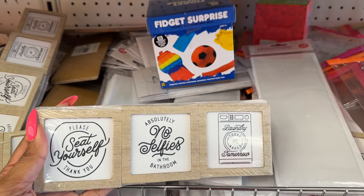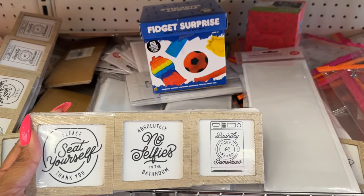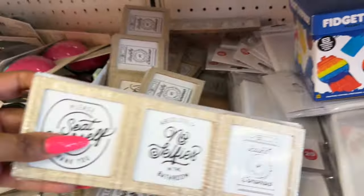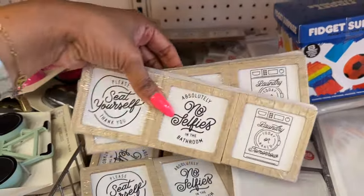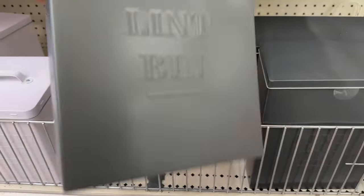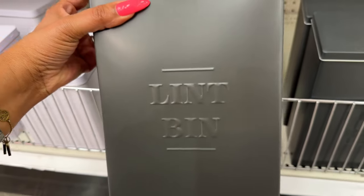Look at these — 'Please it yourself,' 'Thank you,' 'Absolutely no selfies in the bathroom,' 'Laundry today or naked tomorrow.' That's cute! These are three dollars. Also new: the lint bin, which is five dollars and metal.